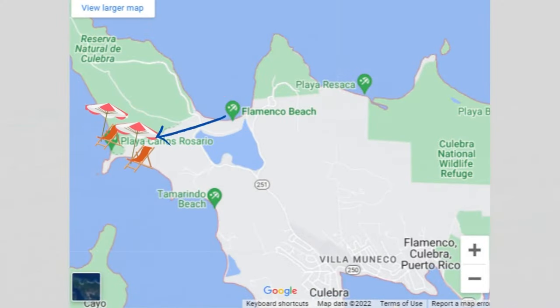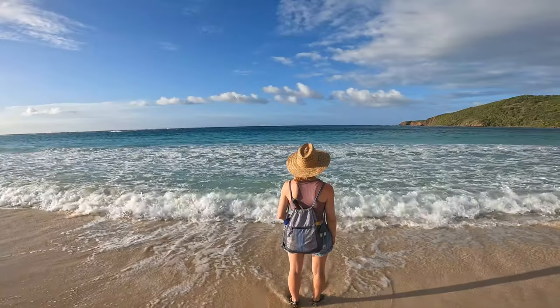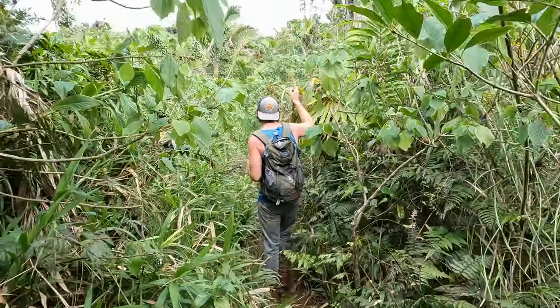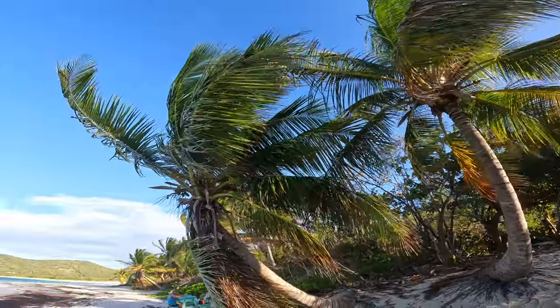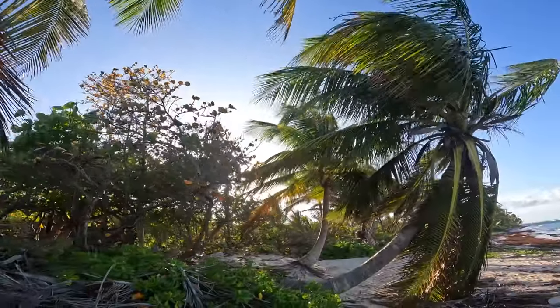We were originally planning on taking you to two more beaches after this one, but once we got out here and saw how beautiful it was — and also thought about how active our day is going to be tomorrow — we decided we'd rather just spend more time relaxing on this beach and enjoying a few beers. And you'll have a hard time finding a better place to relax and enjoy a few cold Medallas than on Flamenco Beach.